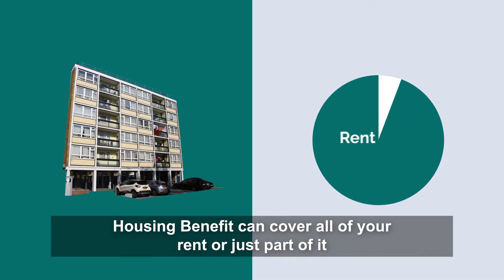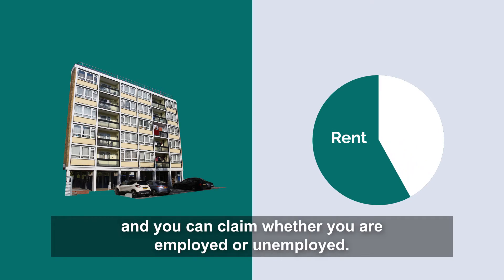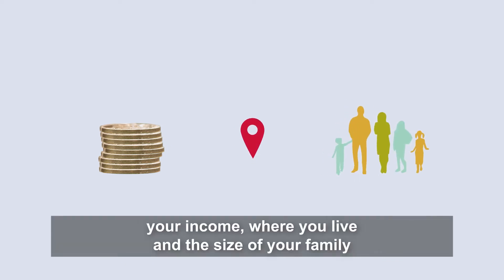Housing benefit can cover all of your rent or just part of it, and you can claim whether you are employed or unemployed. How much you'll receive depends on your income, where you live and the size of your family.